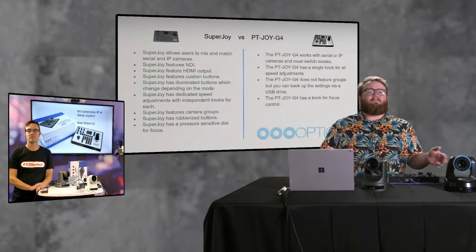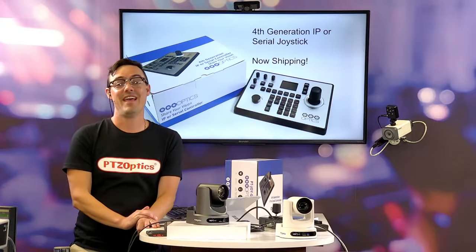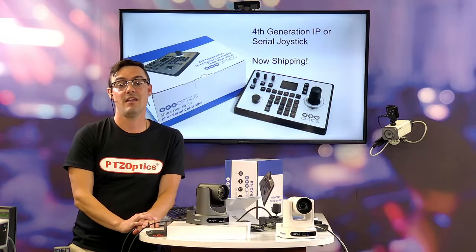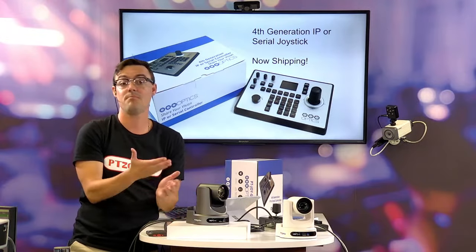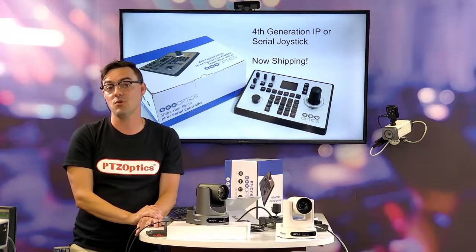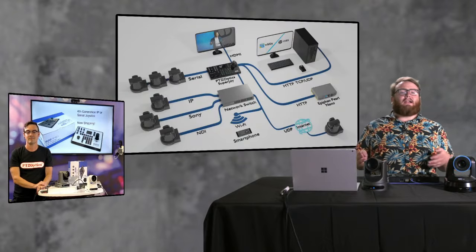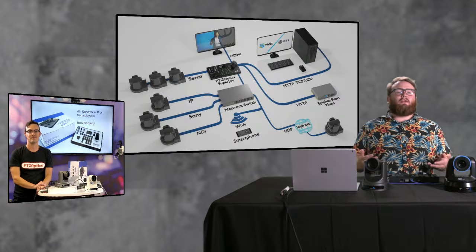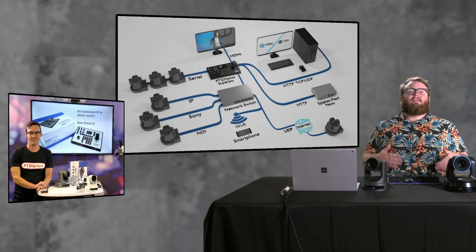There are still many productions that do not have networks yet, so the serial joystick at only $329 is a great option for a budget production without network connectivity. For those with network connectivity — which is becoming the majority — the Superjoy or the PT Joy both support serial and network. Many folks are supporting serial today while moving to the IP networking of the future. Moving to the future doesn't mean leaving all your old gear behind; you're transitioning bit by bit, keeping the power of older cameras while gaining flexibility for new equipment.